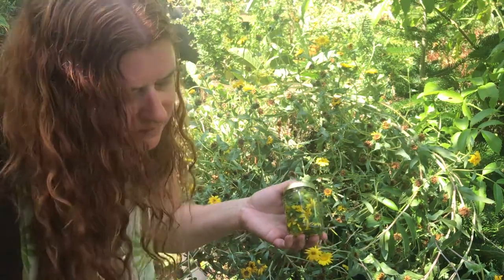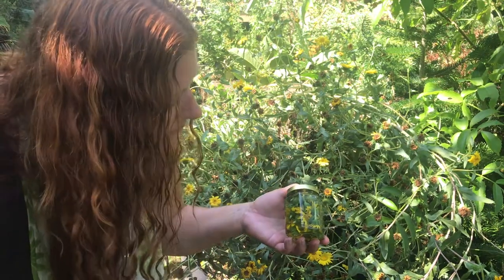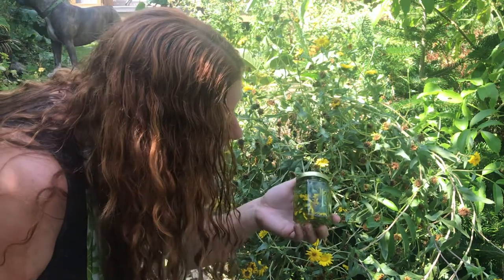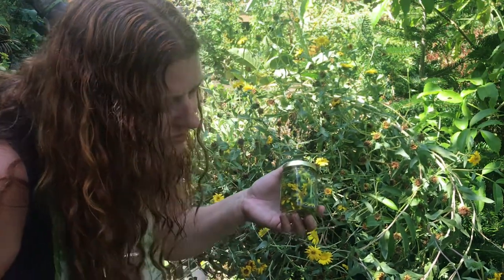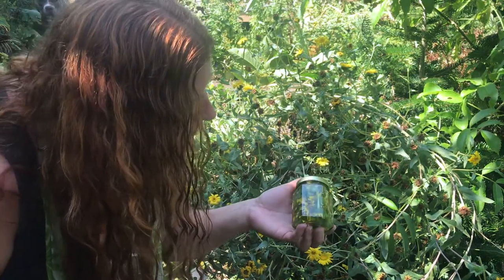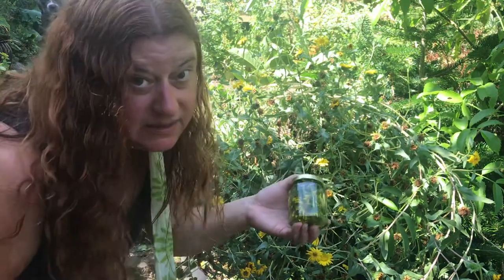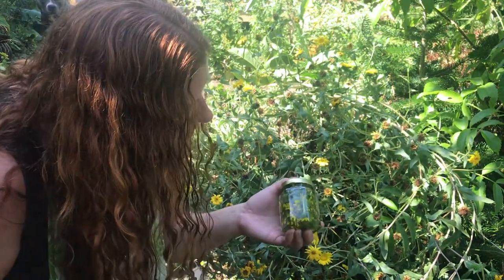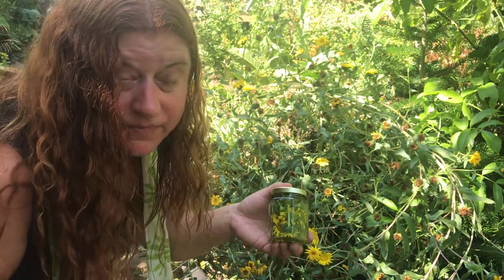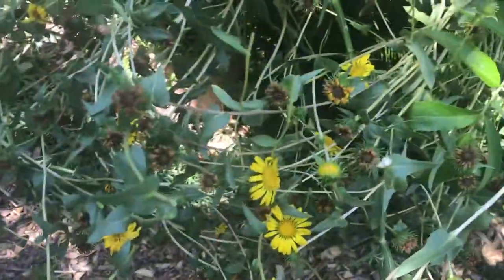Problems of the respiratory tract that need an expectorant — specifically if there are heart conditions as well, this is really great. And also topically for poison oak. Some preparations can be made for other rashes as well. Even a tincture of Grindelia, with a couple of other things, is really soothing for poison oak. It doesn't take it away right away, but it kind of dries it up and makes it feel a little less painful. There it is — Grindelia.